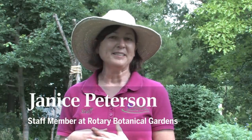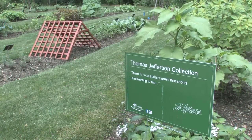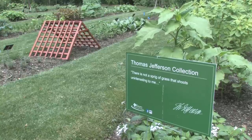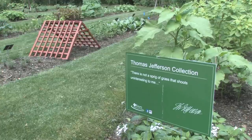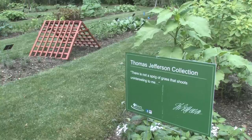At Rotary Botanical Gardens, we decided to create a Thomas Jefferson collection. We did it for Thomas Jefferson because he's a fantastic gardener. He was our third president and one of our founding fathers, but he also was a founding gardener.